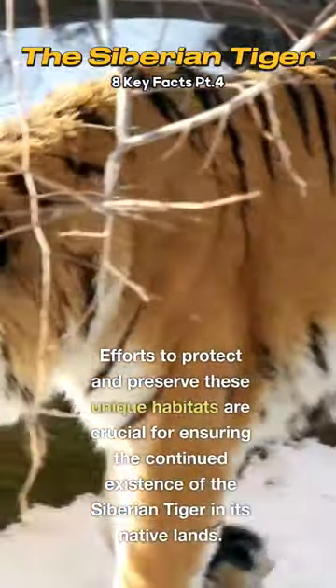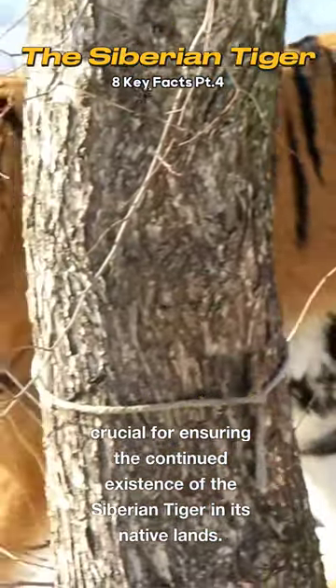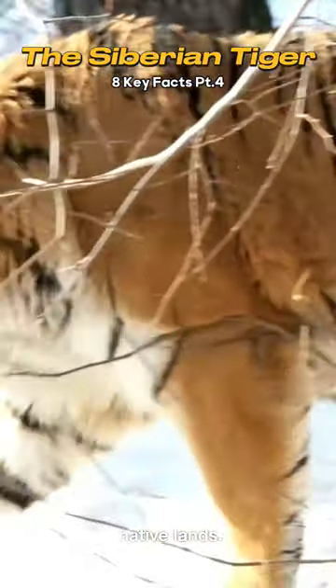Efforts to protect and preserve these unique habitats are crucial for ensuring the continued existence of the Siberian tiger in its native lands.